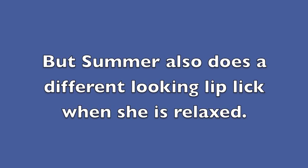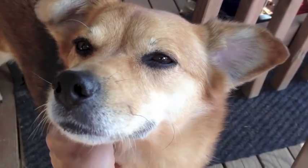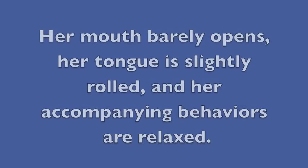But Summer also does a different-looking lip lick when she's relaxed. Her mouth barely opens, her tongue is slightly rolled, and her accompanying behaviors are relaxed.